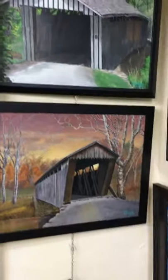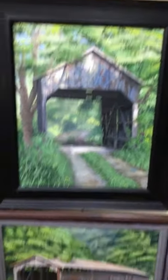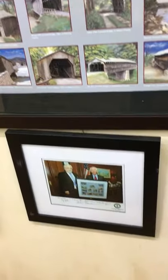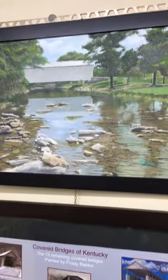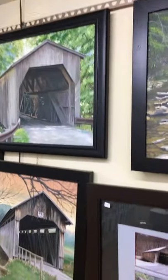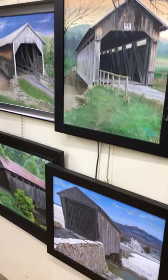Back through here we have all 13 of the covered bridges in Kentucky — there are now 12, we lost one last year. There's the Colville. This is the one we lost, the Valley Pike. Here I'm meeting with the governor — past governor — and here's a group print of all the covered bridges.